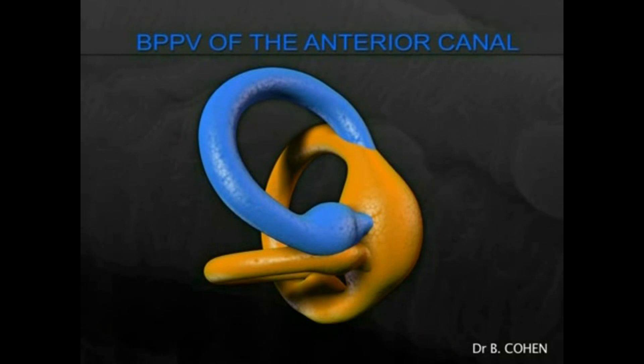We now turn to BPPV of the anterior canal. This is much less common and not well characterised; however, one must always beware of central involvement.